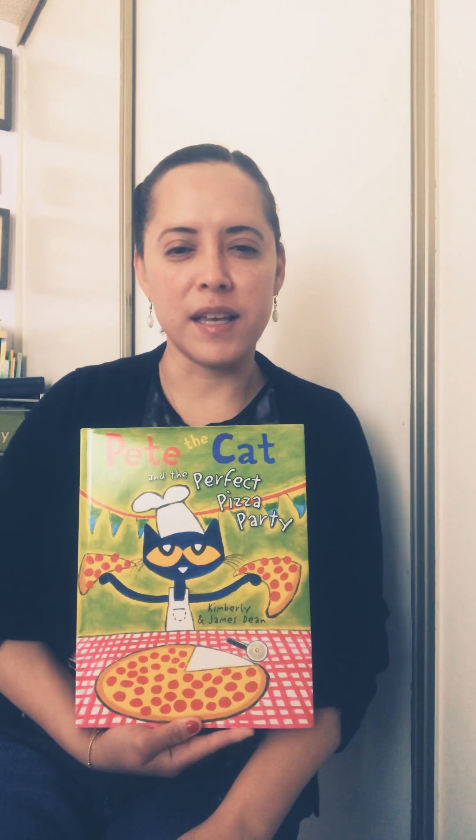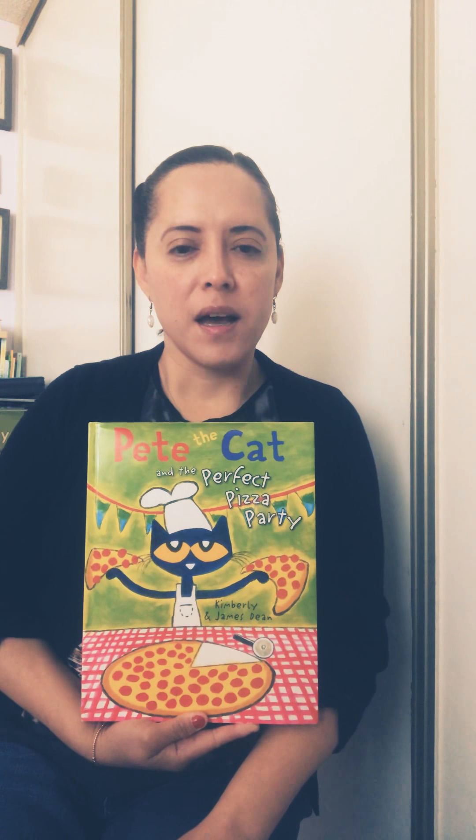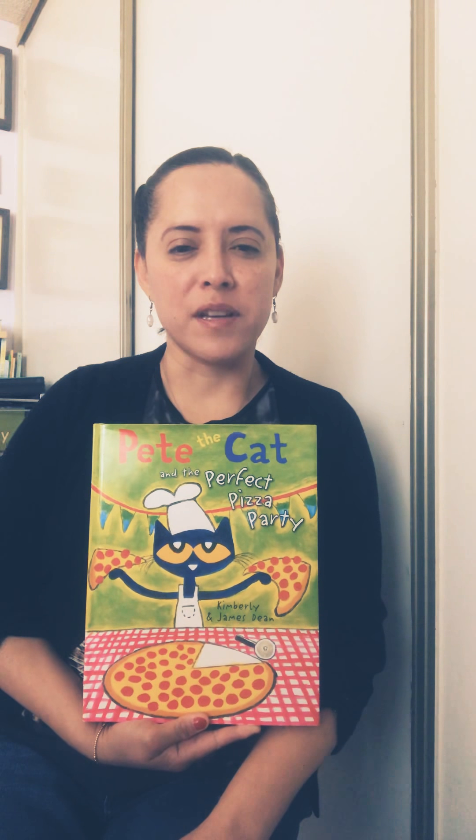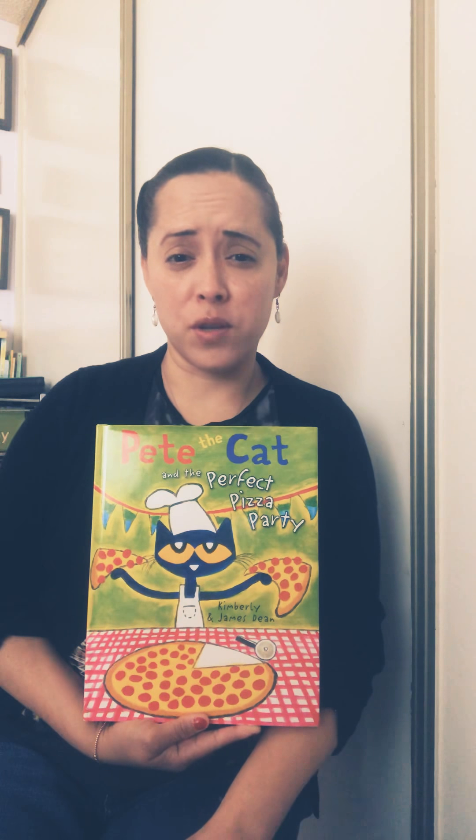Good morning boys and girls, this is Miss Gonzales and today we are going to read a special story. I hope that you're having a good day and that you have some fun things planned to do today with your family.